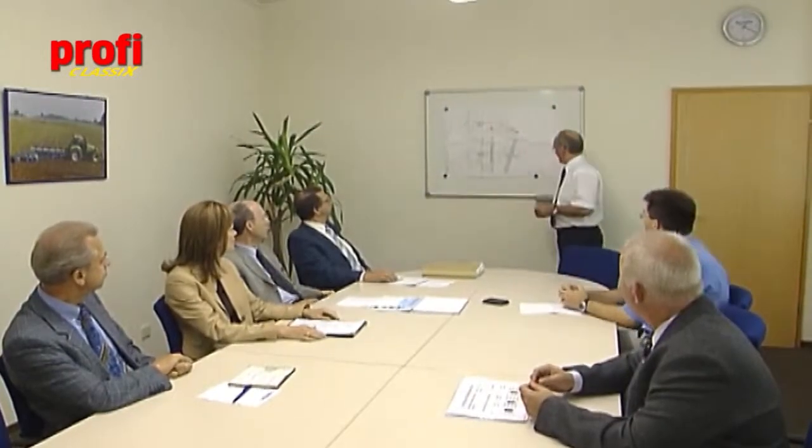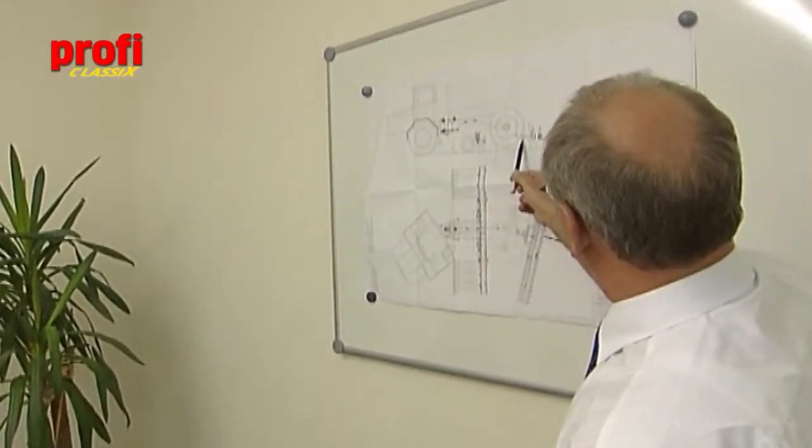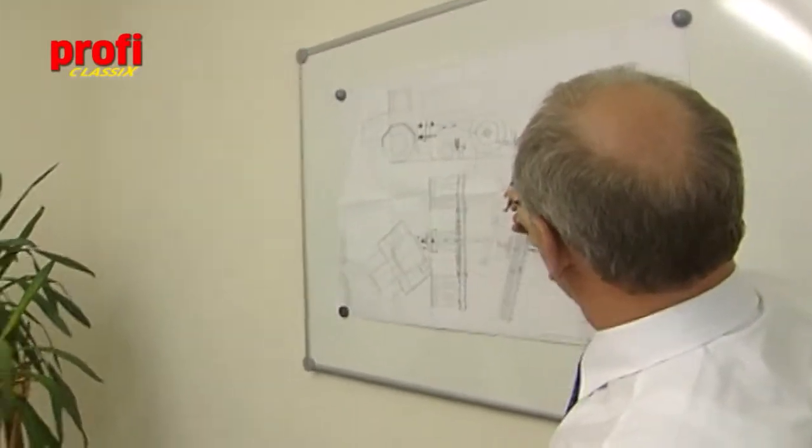Four months have passed since the idea was first conceived. Now it's time for Lemken to take a decision. Gottfried Gießen presents the self-propelled concept to the management and heads of departments.